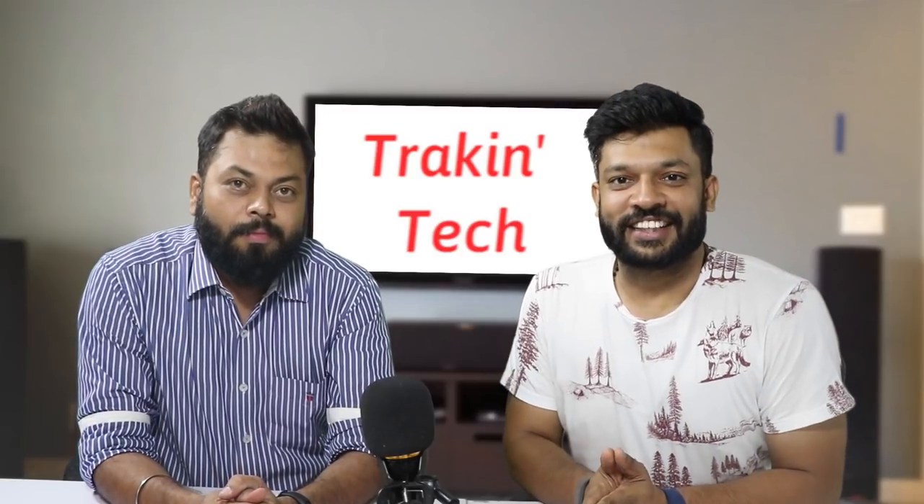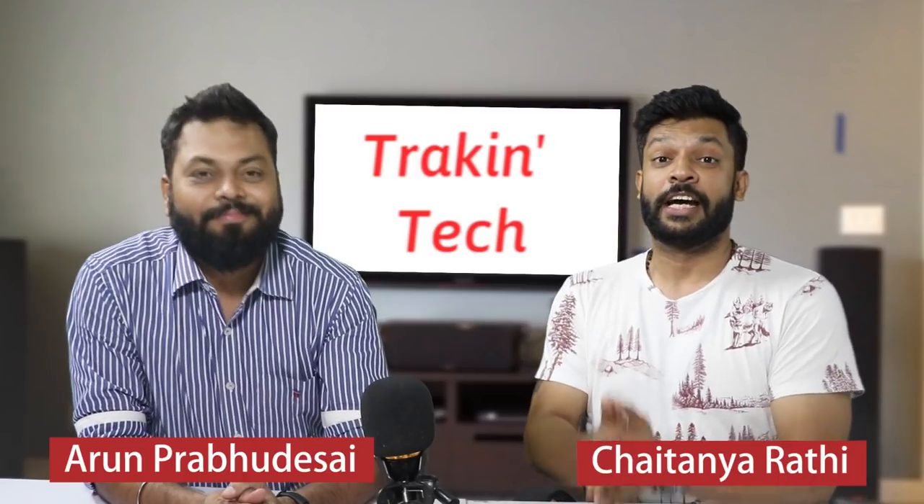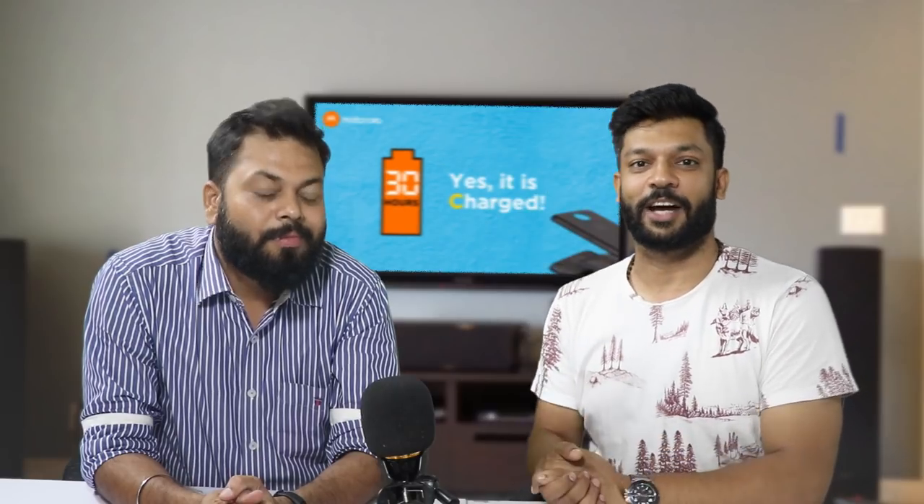Hello friends, I am Chaitan Arathi and welcome to Tracking Tech. Today, a little bit before the Moto C Plus launched — this launch was shown live on YouTube and Facebook — we have seen all the features of the C Plus, along with Arun Prabhudhesai.